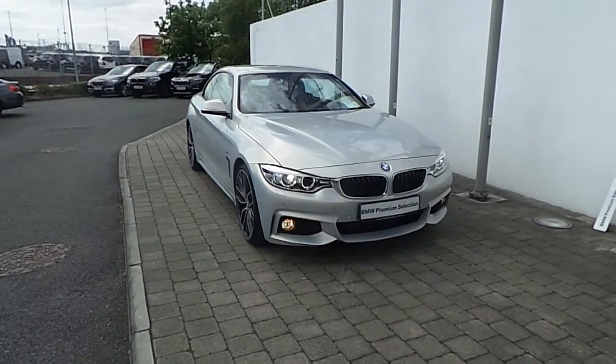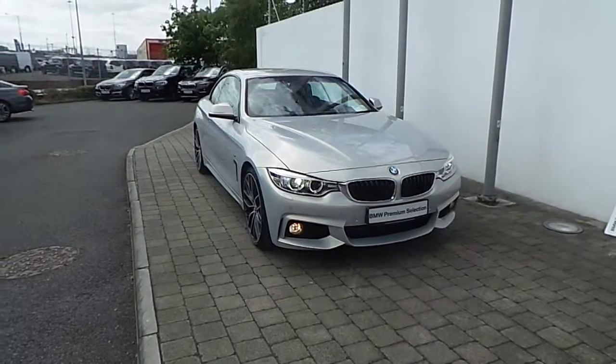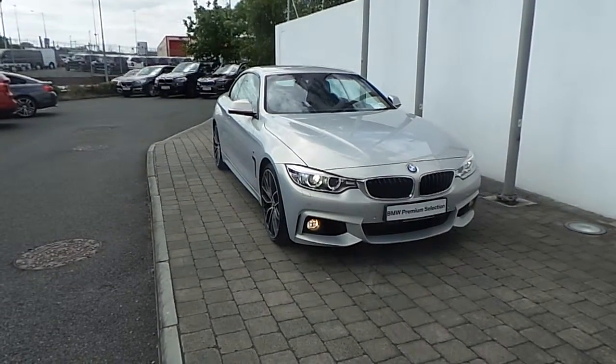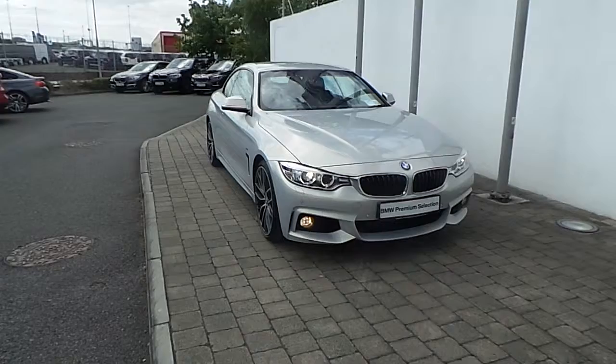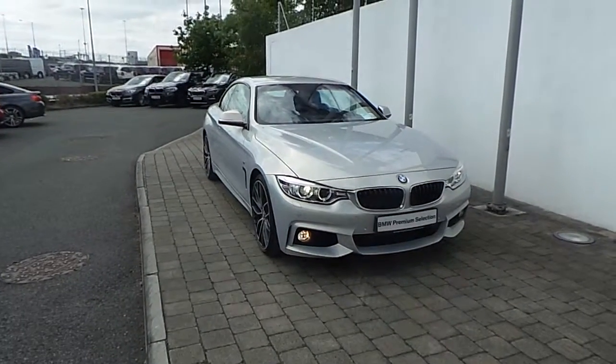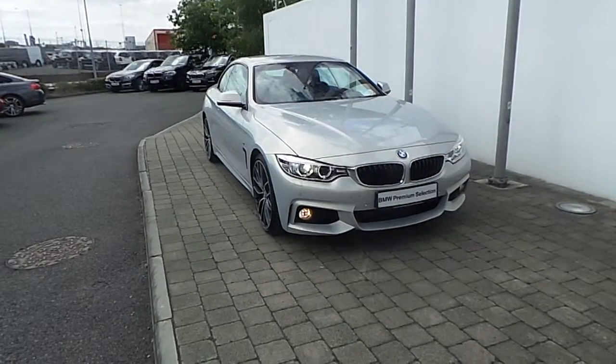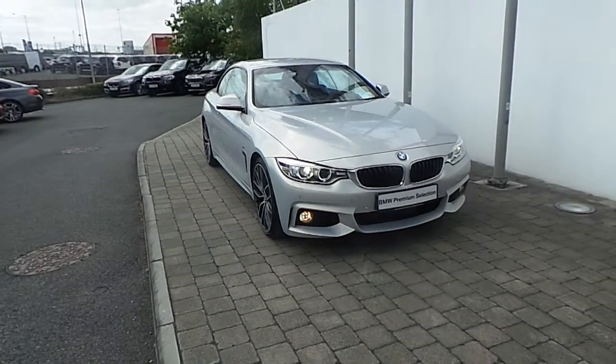Welcome to Frank Keane BMW in Ailesbury Road in Dublin. Thank you for taking the time to look at this video clip on a 151 registered BMW 420D M Sport Convertible. This BMW 4 Series is part of the BMW Premium Selection and offers you benefits like a minimum 24 month unlimited mileage warranty and Europe-wide assist.